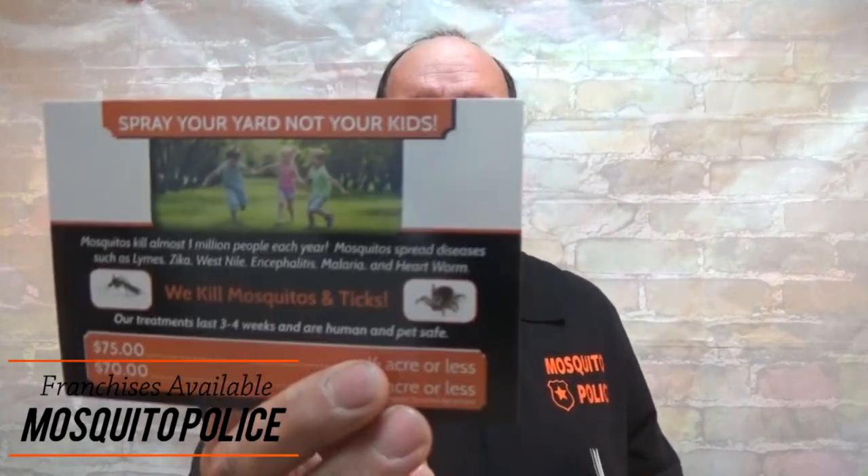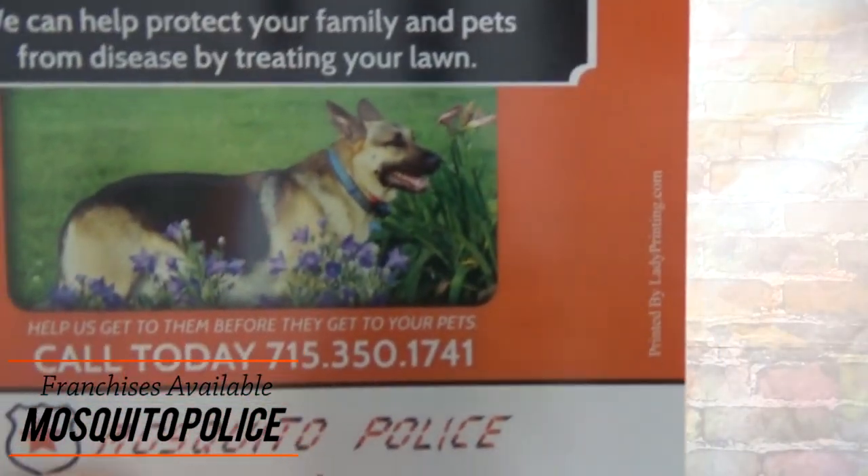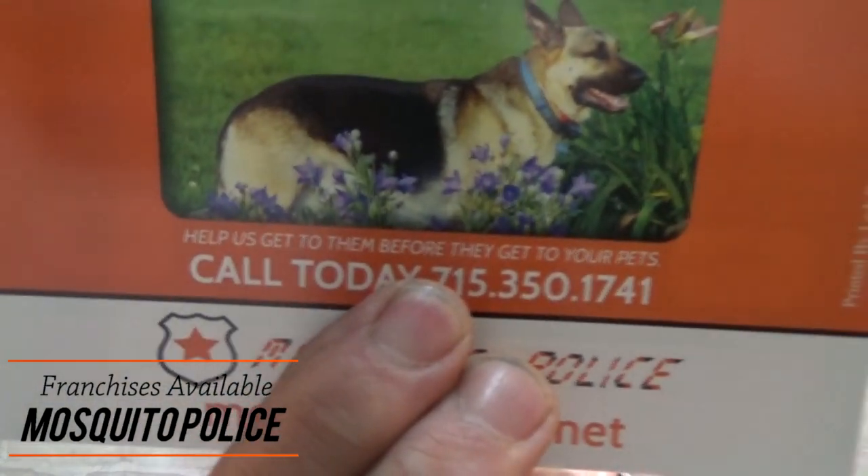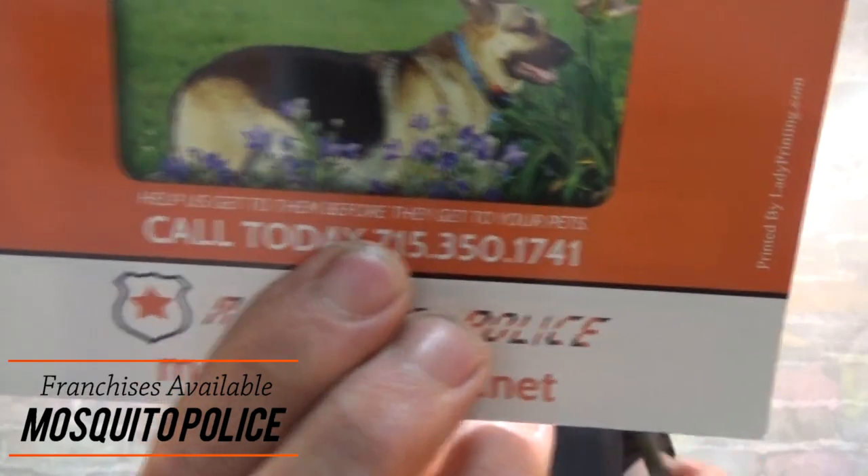One side for people, one side for pets. You may not have a big family but you may have a pet you absolutely love — when you see that you're going to think 'yeah, help these guys get to them before they get to your pets.' We throw that idea at them and give them something to think about, and most people will do anything for their pets because they love them.